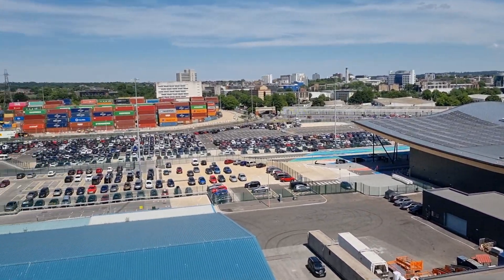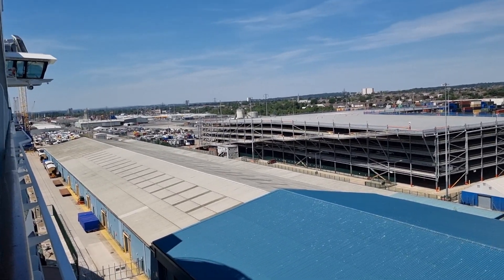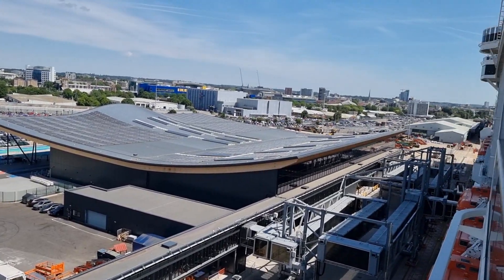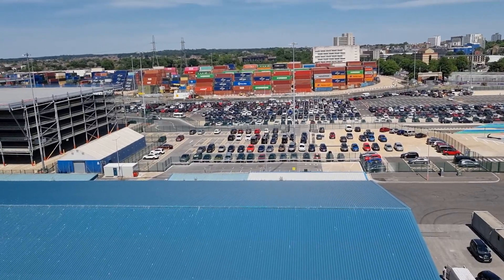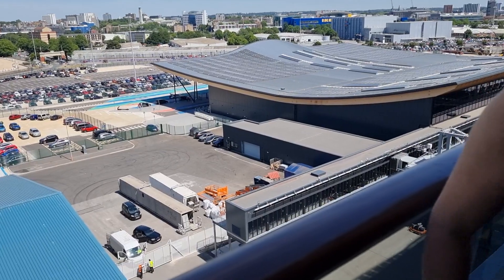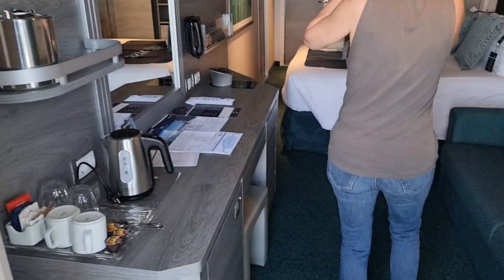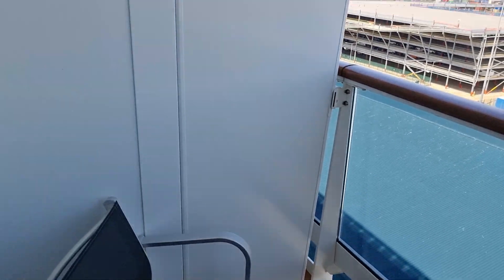We're on the cheaper side, shall we say — maybe they're trying to tell us something. Interesting enough, the balcony last time was massive, but yeah, overall it's all right. The balcony is just a little bit smaller.